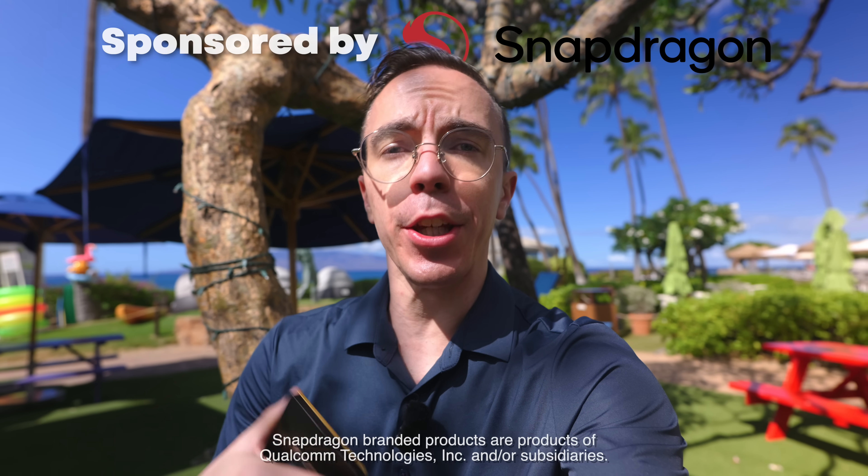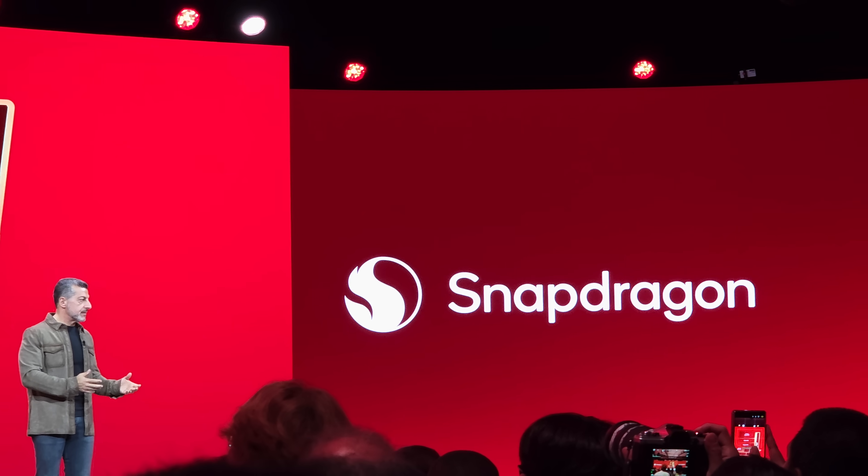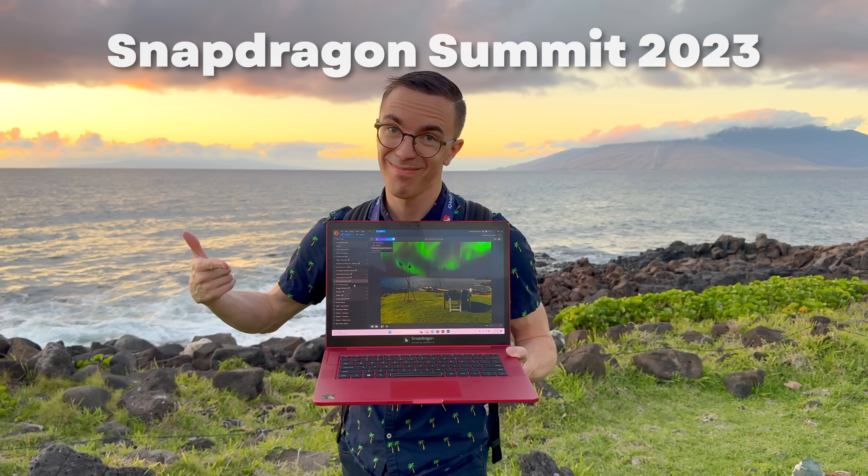First, I want to give a huge thank you to Qualcomm for inviting me out to my third Snapdragon Summit. It's been really interesting to see the evolution of things since the first time I came, when they announced X-Elite.